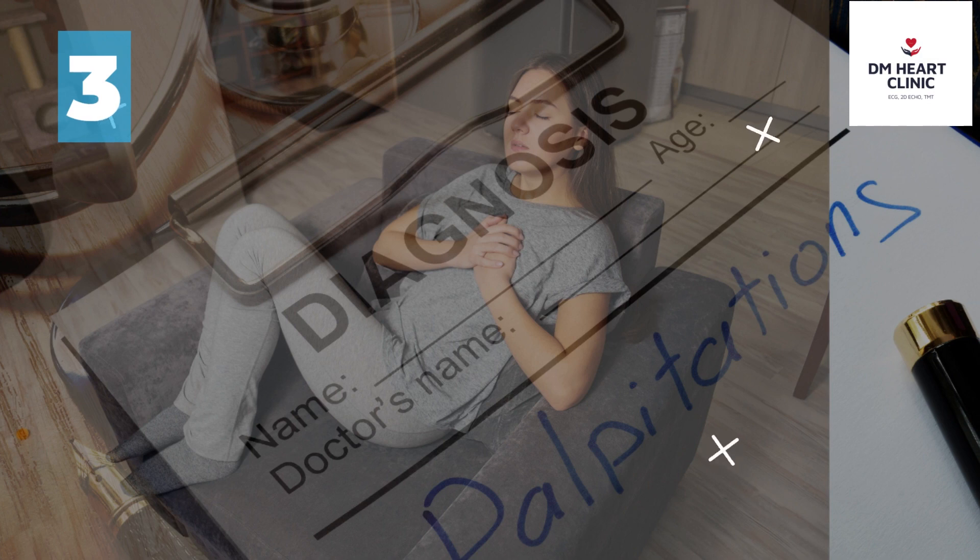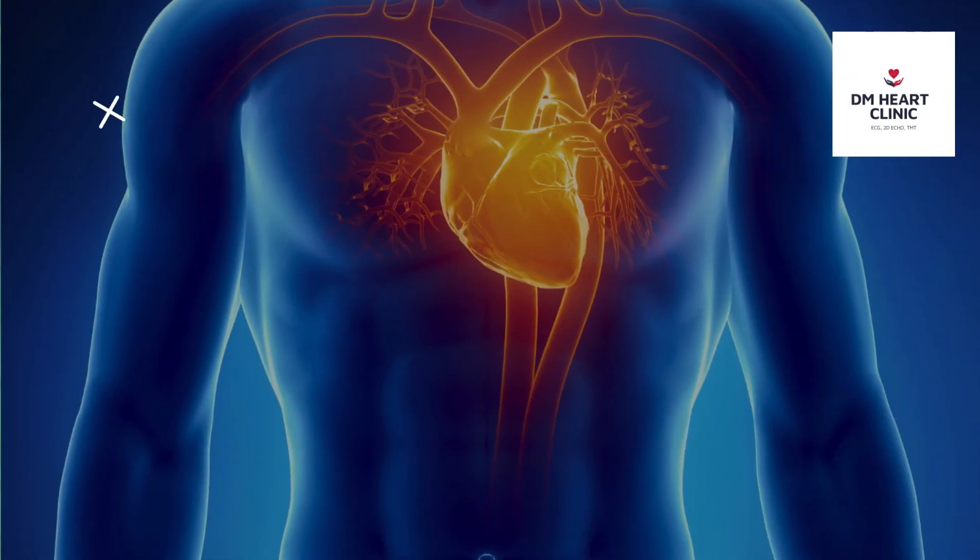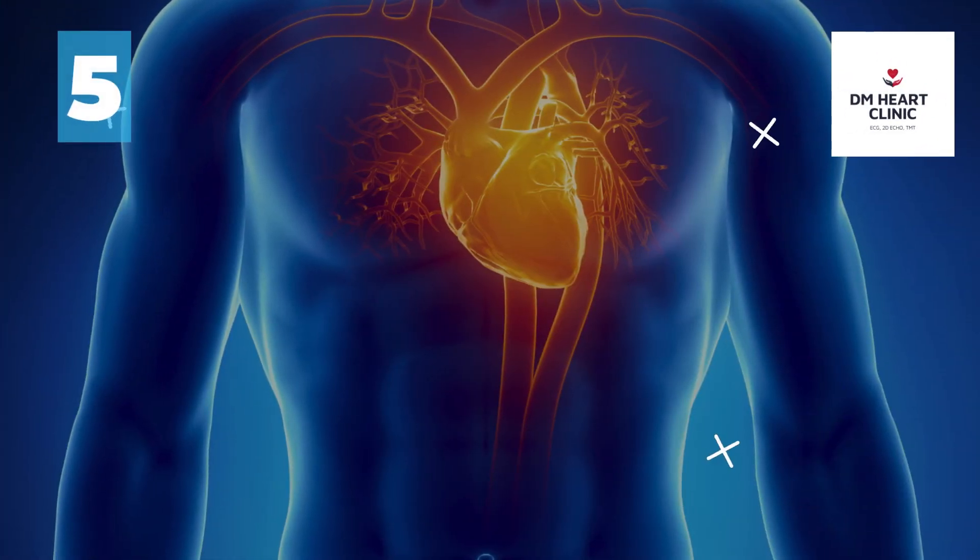To diagnose palpitations or irregular heartbeats. After having a heart attack that caused the left side of the heart to become weak, in order to determine the risk of future heart-related events in certain conditions such as hypertrophic cardiomyopathy and Wolff-Parkinson-White syndrome.